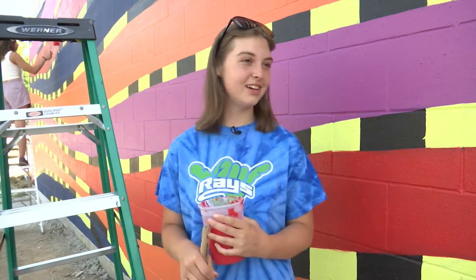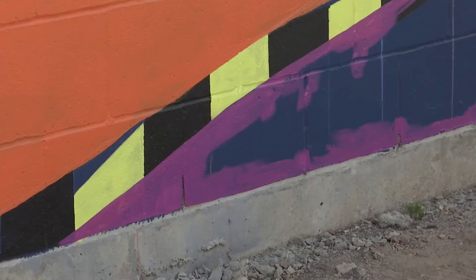I went into this having no idea what it was going to turn out looking like, because looking at the lines I'm like, wow, that's very confusing. But as everything starts to get outlined, it's a lot easier to see.